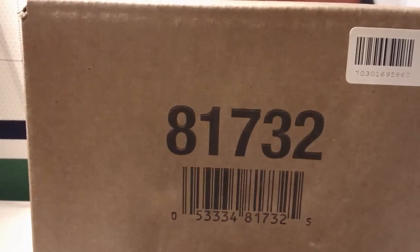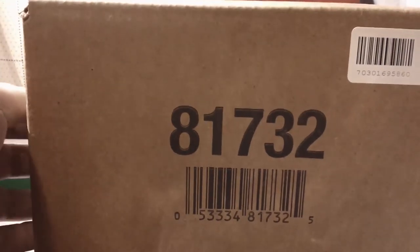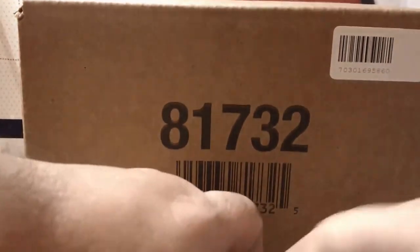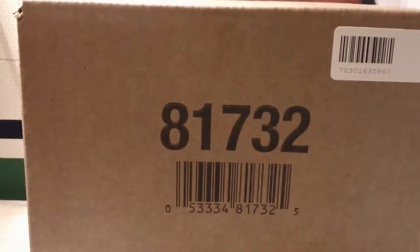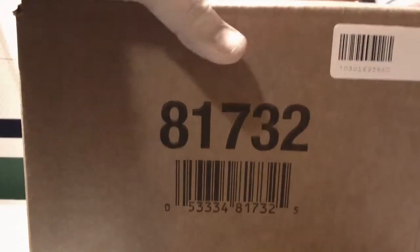Hey everybody, Hobbybox 604 doing hockey group break number 25 — a case, a mini case of SBX 2013-14 Upper Deck. This is a sealed case, sealed on both sides, and it's the first time I'm actually doing a case. I have two cameras going right now for two different angles. Good luck everyone!